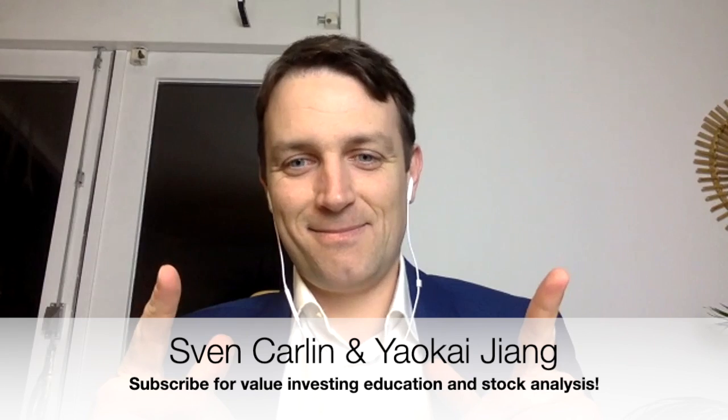Good day, fellow investors. Today we have another video featuring Yao Kai Yang. Hello, good investors. Thank you, Yao Kai.